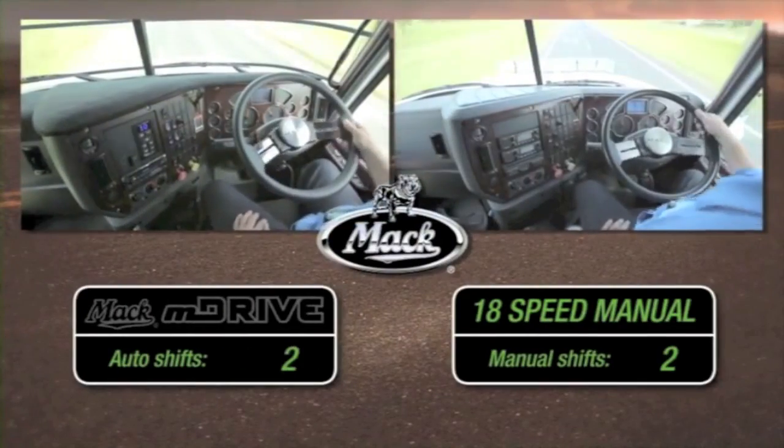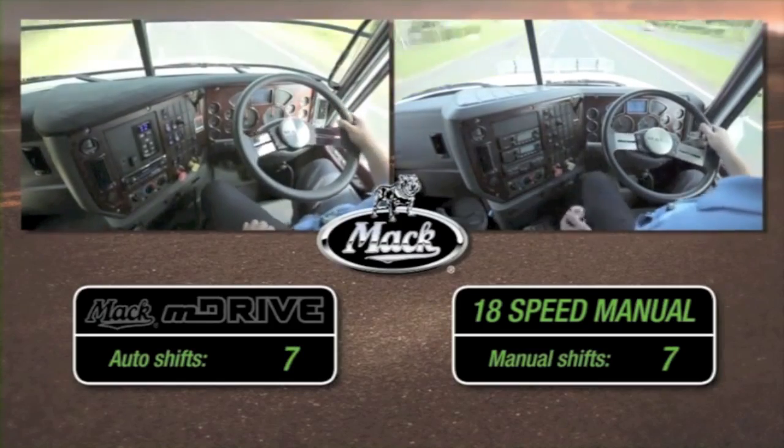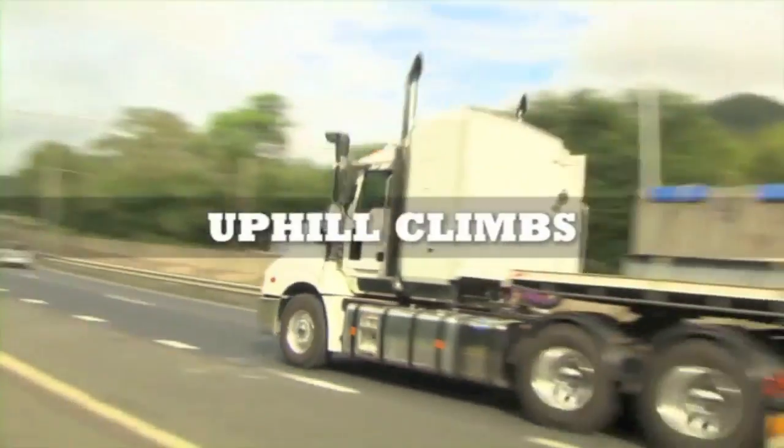On this 10-kilometre highway run, both trucks require seven gear changes — no prizes for guessing who's doing the most arm work. On long uphill hauls, the M-Drive really shines.